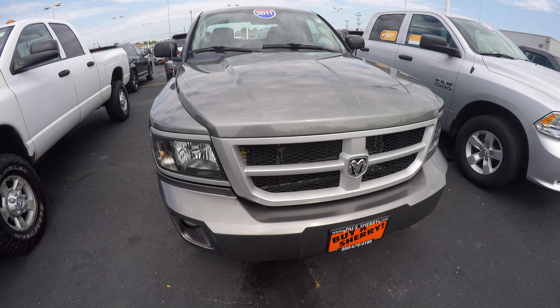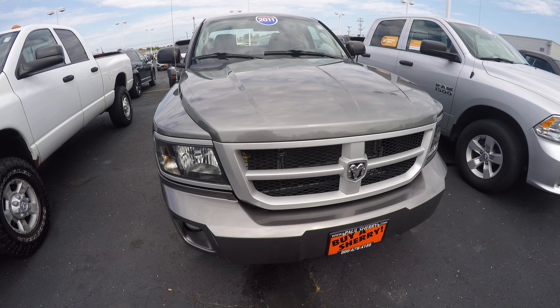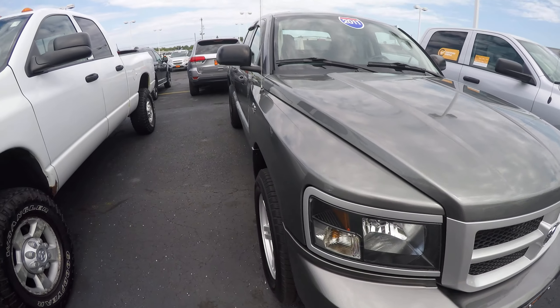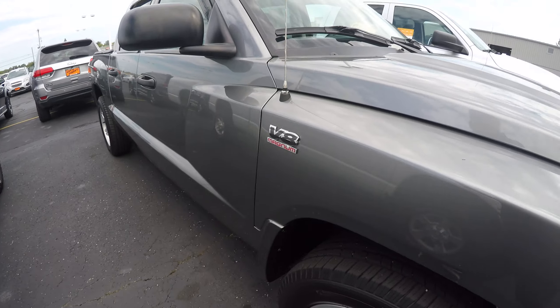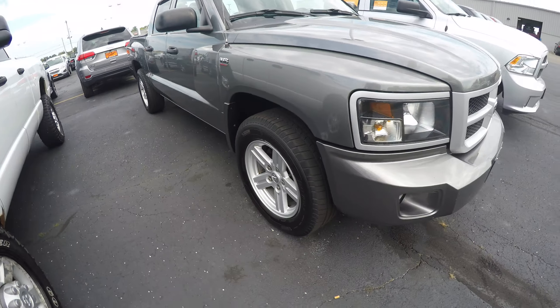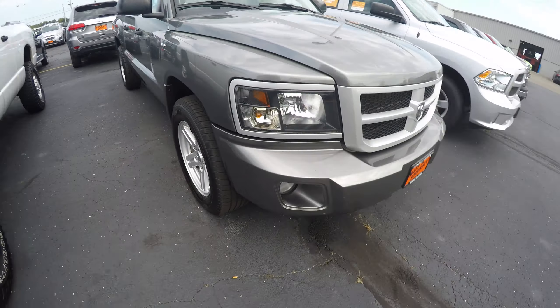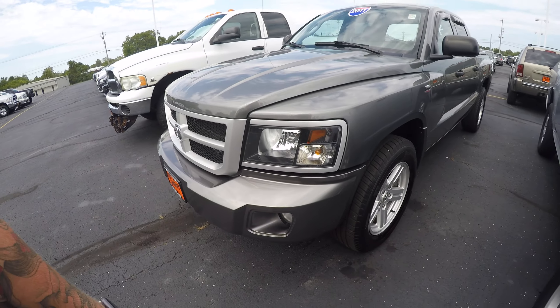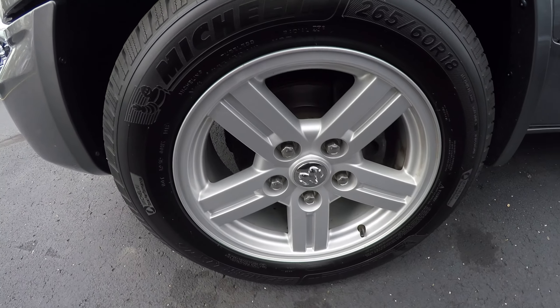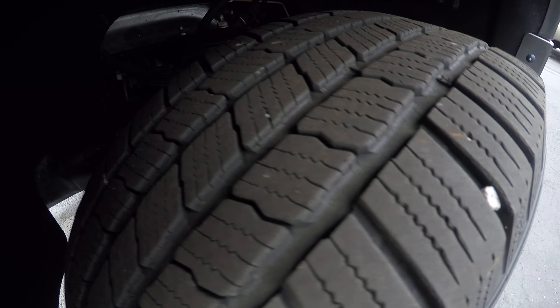What's up everybody, Nate from Sherry Chrysler. Today we got a 2011 Dodge Dakota Big Horn. This thing's got a V8 in it — clean, no rust, tires in good shape, not even really any bug scratches in the front. For a 2011 Dakota, this thing is in great shape with aluminum wheels.